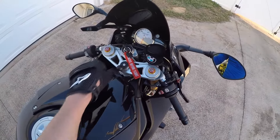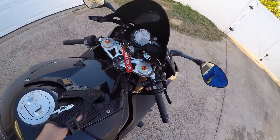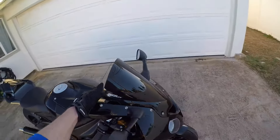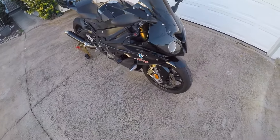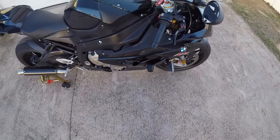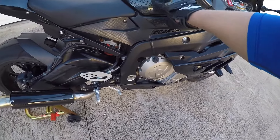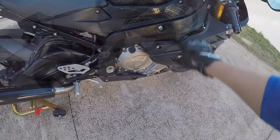Little tiny things. Added a RAM mount for my cell phone. Little brake fluid cover — BMW, of course. Added the Zero Gravity double bubble dark smoke windshield. It's got frame sliders — came with it, already installed when I bought it. I've also added the Stomp Grip tank pads for the top and the side.